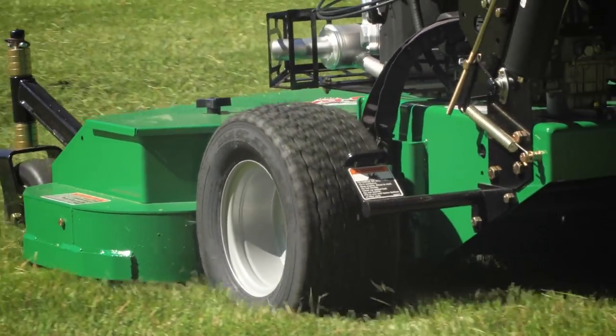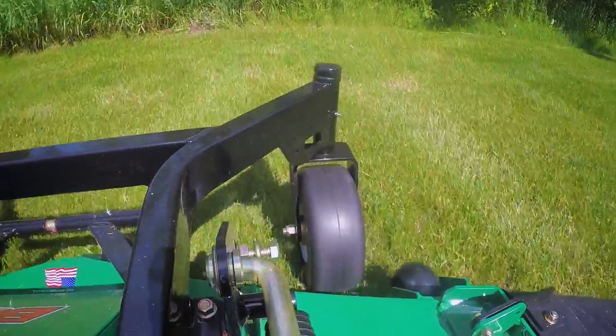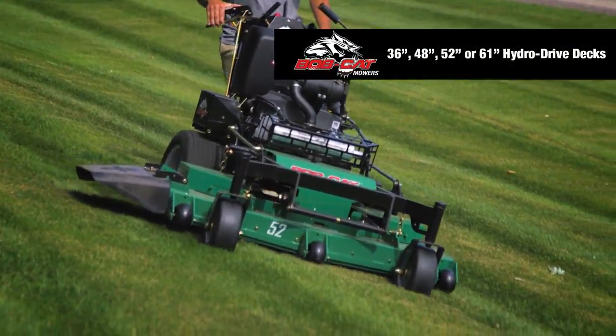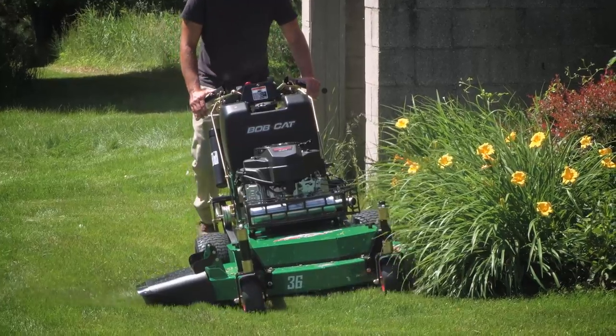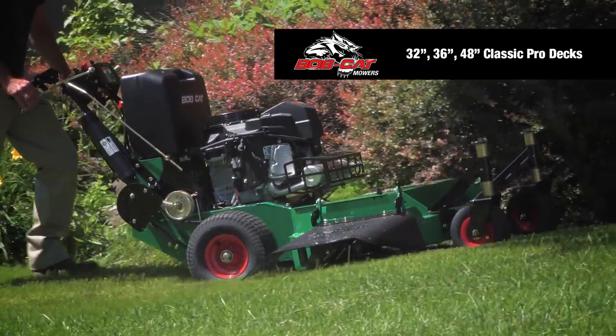Zero-T drive tires provide sure traction and reduce marking and scuffing of turf, while flat-free front caster wheels on all models cut downtime. Choose either a 36, 48, 52, or 61-inch Hydro Drive deck. The classic Pro Walk-Behind is available with 32, 36, and 48-inch decks.